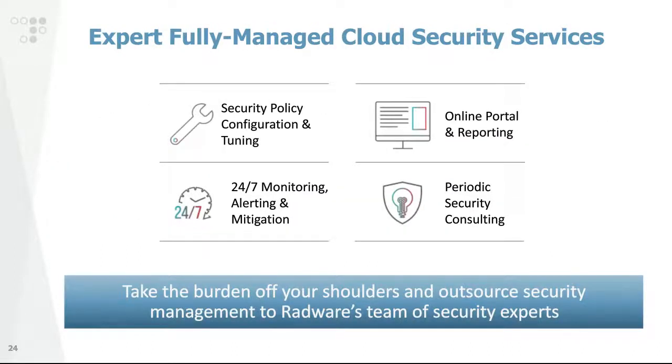Radware's cloud service is a fully managed security service managed by our Emergency Response Team, or ERT, one of the industry's largest and most experienced security teams in this domain. As part of the service, Radware provides security policy configuration and tuning, 24/7/365 monitoring, alerting, and mitigation through our SOC and NOC, an online portal for immediate reporting and management, and periodic security consulting to ensure customers apply best security practices. The aim is to help customers take the burden off their shoulders and outsource DDoS protection to the team of experts that knows it best — Radware's ERT.